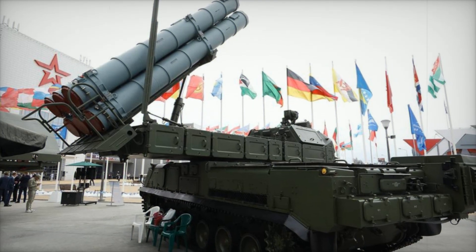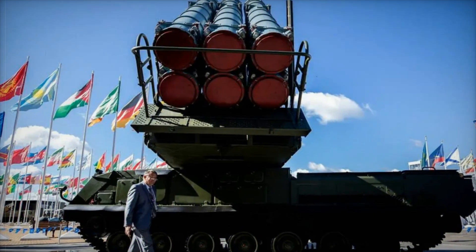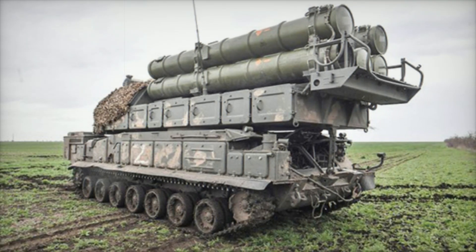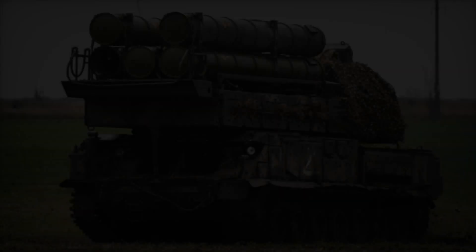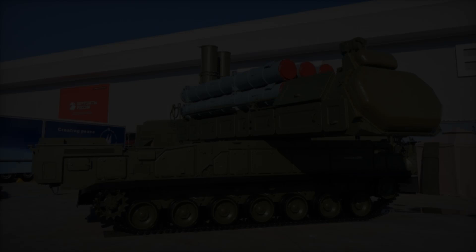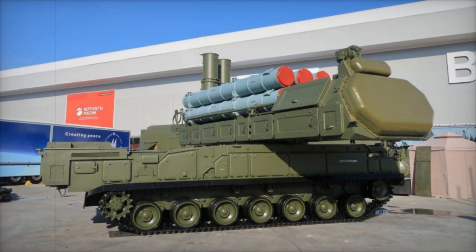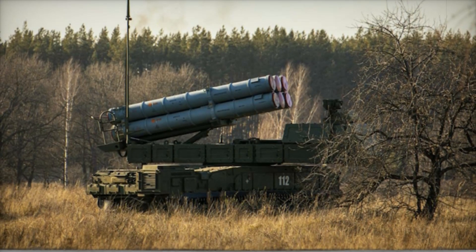Now let's talk about the missile used in the Buk M3 — the 9M317M, an incredibly fast and precise missile. It can accelerate to 1,550 meters per second, that's 4.5 times the speed of sound. If it flew across a football field, it would cross it in a fraction of a second. The missile's guidance system is also impressive: it uses a radar homing head, allowing it to independently locate and lock onto its target even in the presence of heavy electronic interference, making it incredibly accurate — almost impossible to miss.